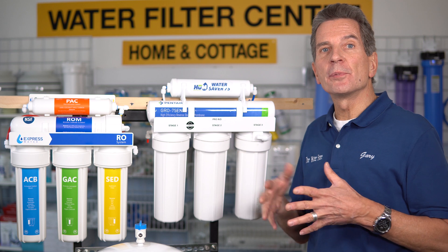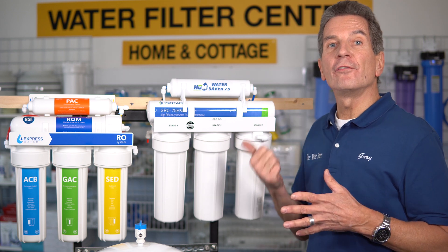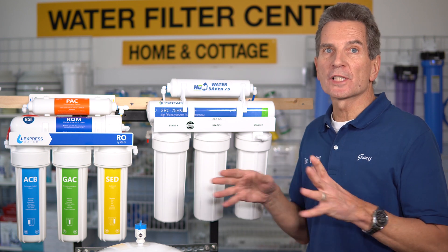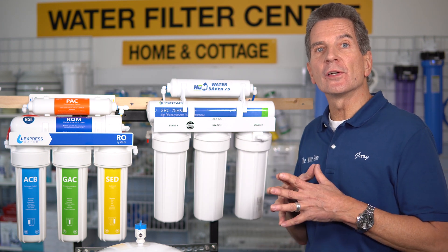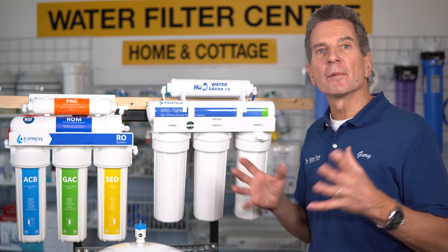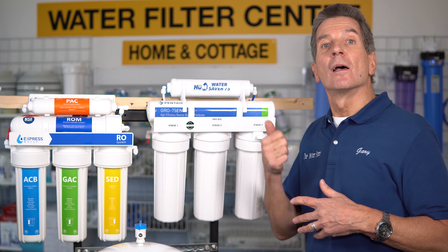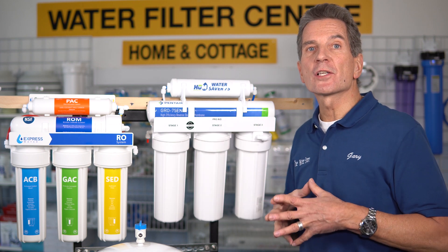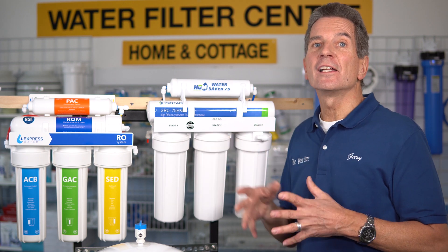When it comes to investment, the higher build quality and more efficient components in the Hume Water Saver 75 make it much more expensive. Comparing the two units with the same amount of filters, leak stop, and included accessories, the Hume Water Saver 75 is $300 more expensive than the Express. So winner of round nine is definitely the Express.